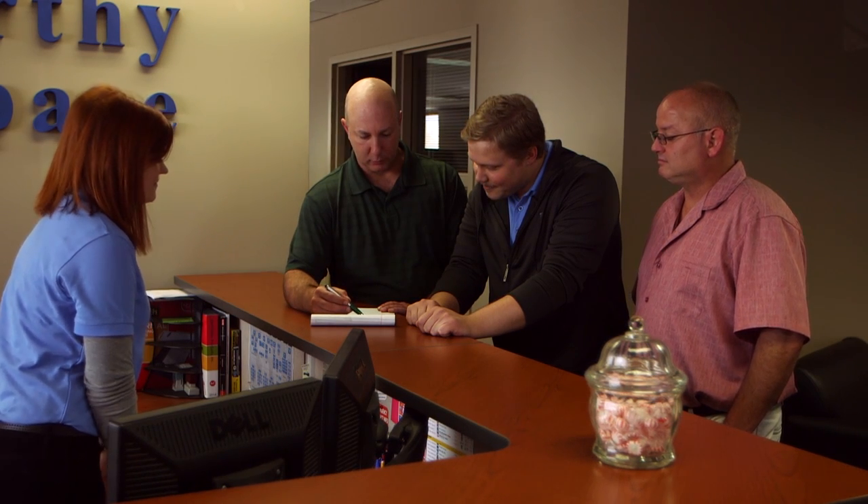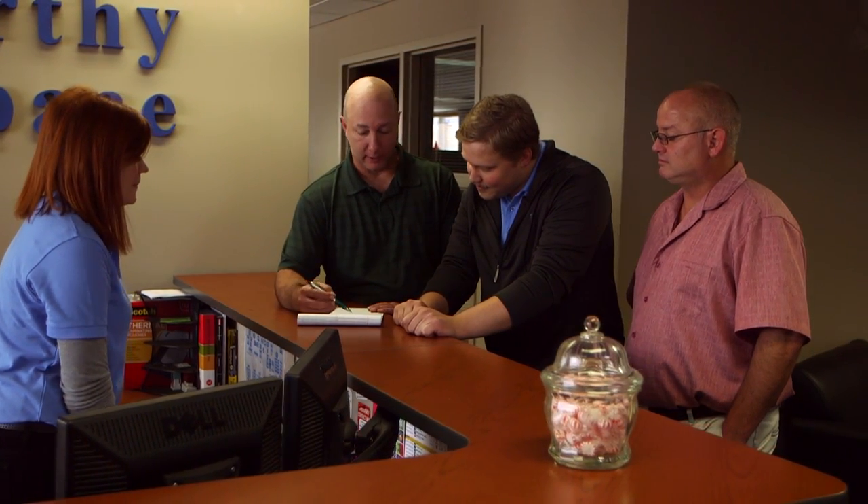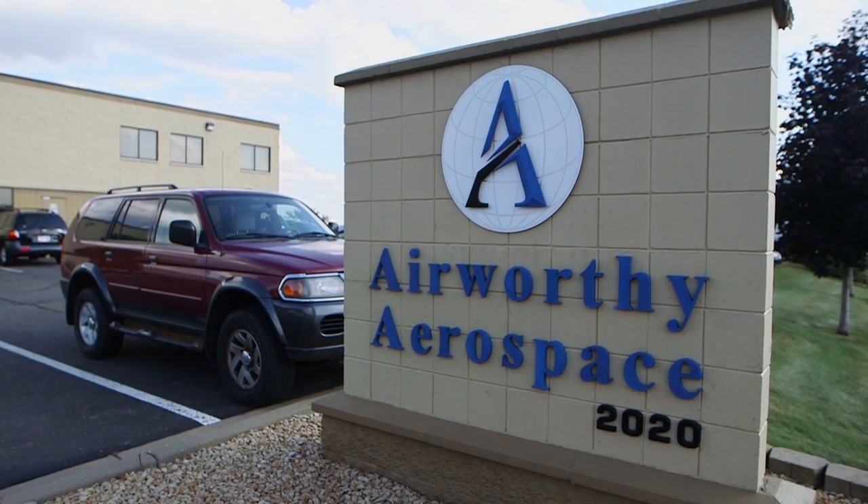We've been blessed with Supplier of the Year awards from our customers. We've been blessed with multiple contracts from multiple product lines. We've also been used as references to other airlines to come and visit us and talk to us. Our OEMs are referring us business from other airlines because our world-class service, our world-class commitment, and our delivery are now becoming known within the industry, and now Airworthy is setting the bar.